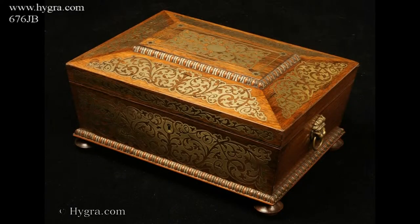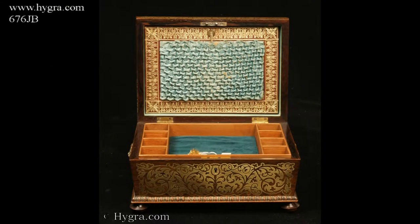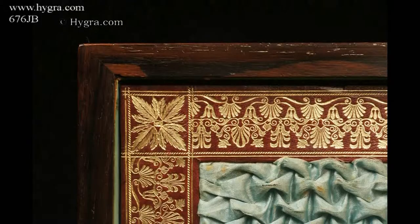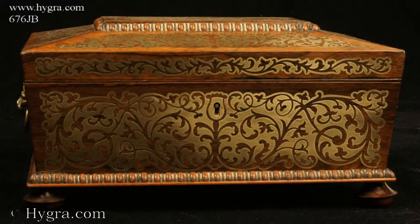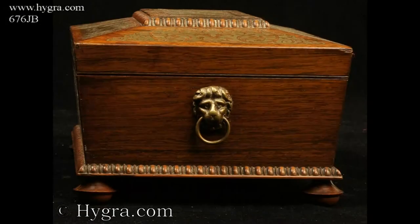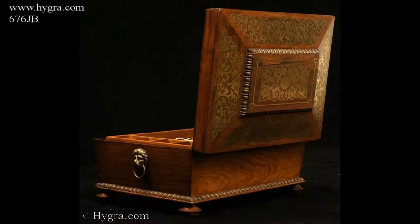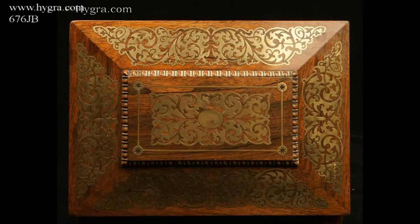Reference 676 JB. An antique box of architectural form. The box is veneered in figured rosewood and inlaid with brass depicting stylized flora. The fluid design of the flora is exceptionally fine. This is a spectacular box which encapsulates the best of the Regency era and craftsmanship.